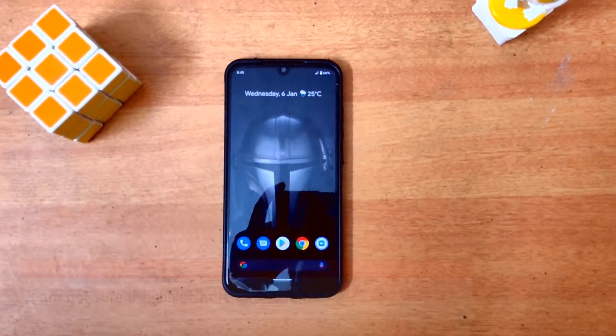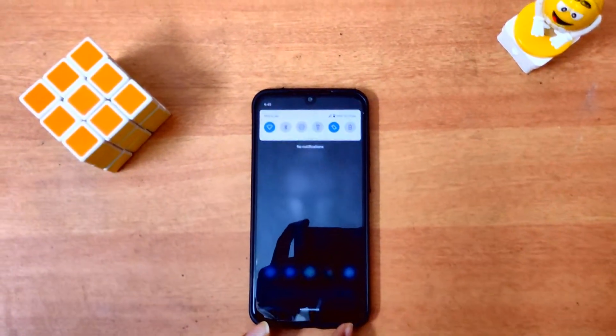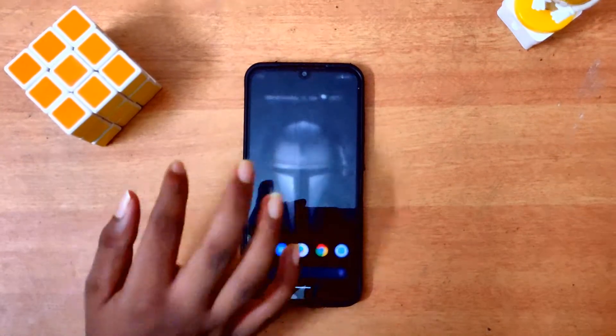Bubbles — yeah, one of the main features of Android 11 — but currently it's not available on this phone right now. The developers have not worked on this thing, so no bubbles for this ROM.